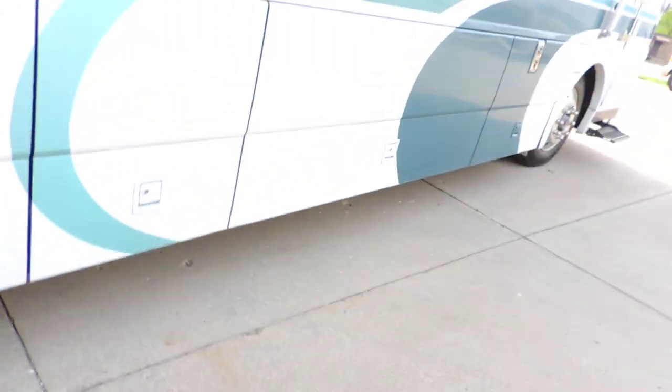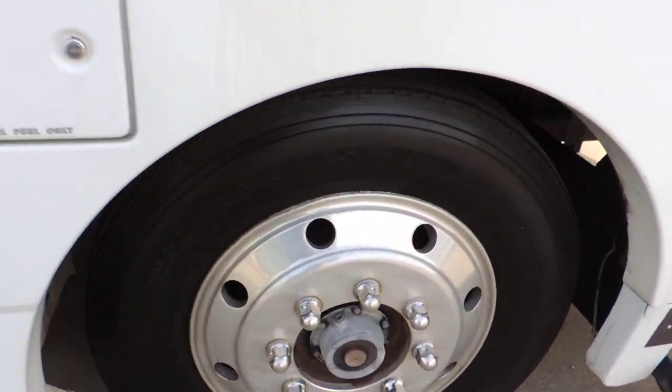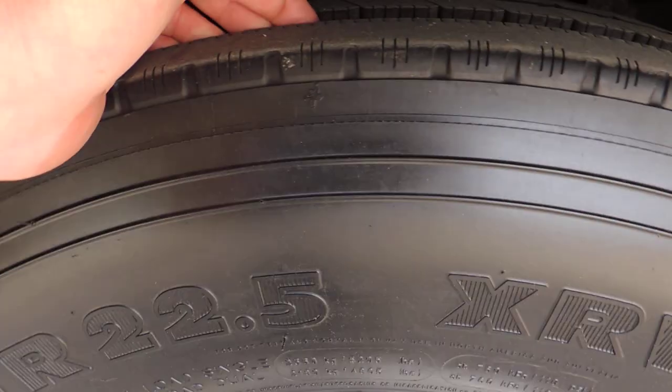The Michelin tires have 80 to 90% tread all the way around — excellent tread. There is no weather checking at all in the rubber. They look great.